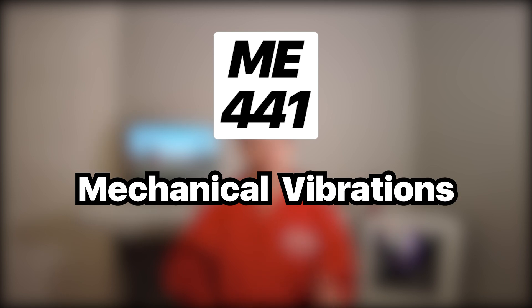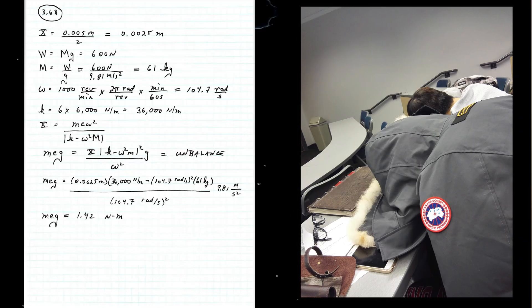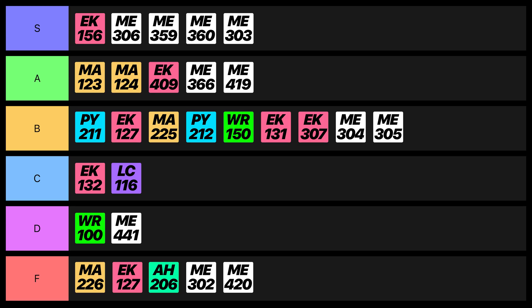Mechanical Vibrations was another advanced elective. This class was way too theoretical — all the spring-mass-damper questions seemed to involve convoluted differential equations. The professor was good at teaching the material, but no matter how much practice you do, there always seems like something you don't know. So for that reason, I gotta give it a D rating.